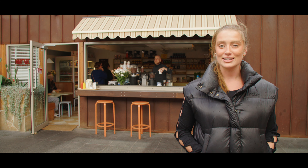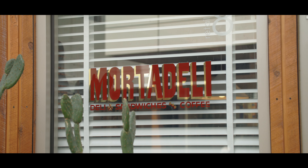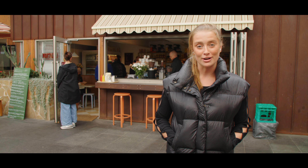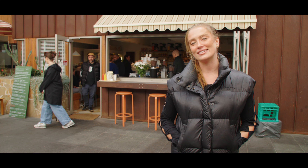So one of my friends recommended that I check out this spot, Morta Deli. We're going to grab a coffee because every good road trip starts with a coffee. The sandwiches look incredible here too, so I'm going to head inside and get one.